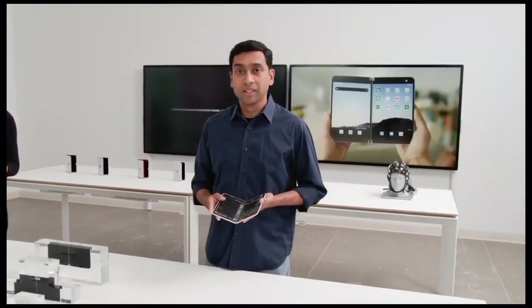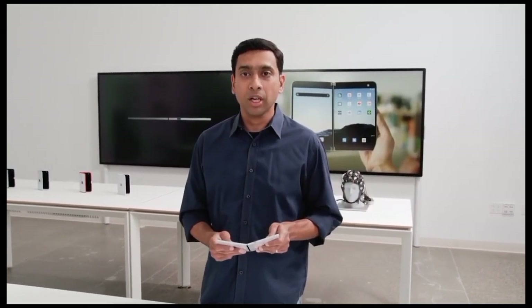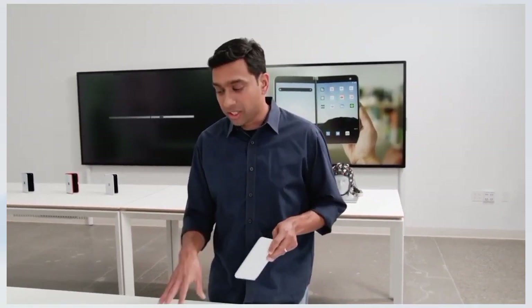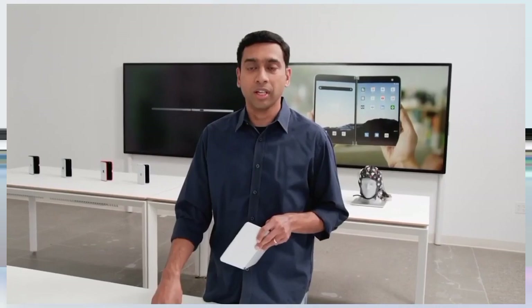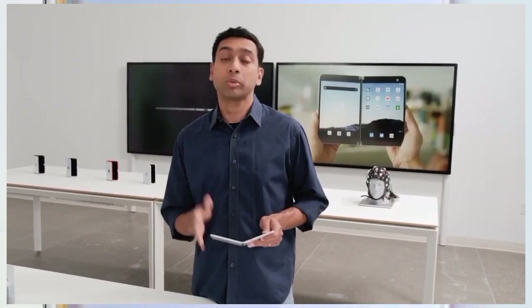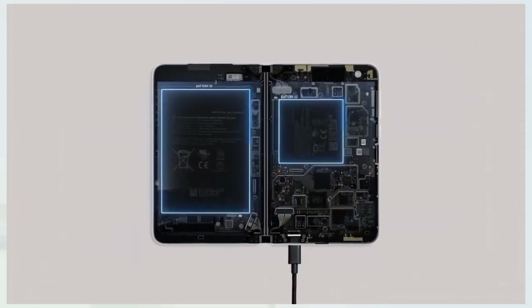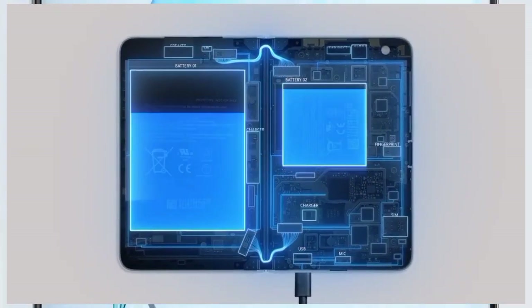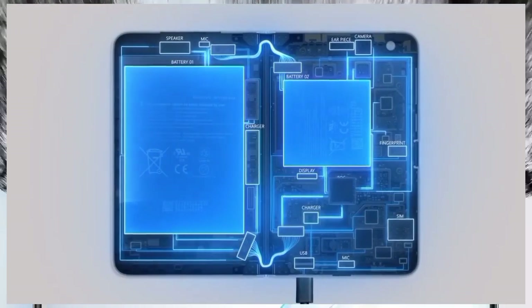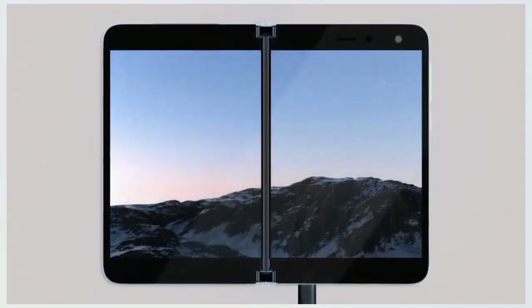We talked about the unique dual displays and the custom 360-degree hinge. Now let's go deeper into the dual battery architecture that allowed us to create the world's thinnest folding device at 4.8 millimeters. Surface was born to challenge conventional design and thinking, and we can't do that with off-the-shelf components. This is the thinnest Surface we've ever built, and something this thin couldn't be built with existing phone technology. Duo's design drove us to split the batteries into an asymmetric configuration, requiring us to charge and charge-balance the two sides independently. The cells on the two halves power the systems on each half and come together to meet the demands of the processor, especially while running multiple apps.